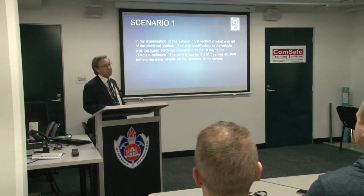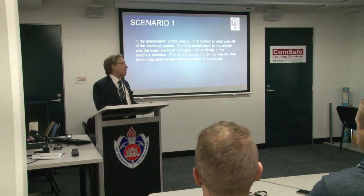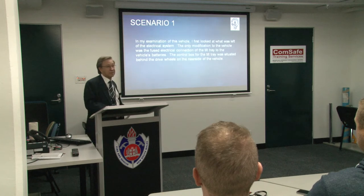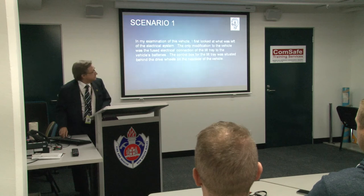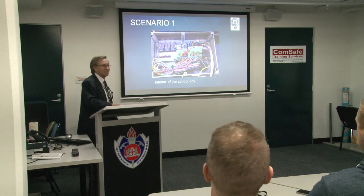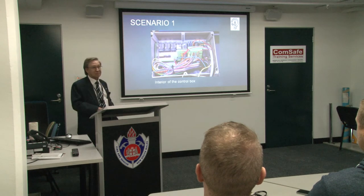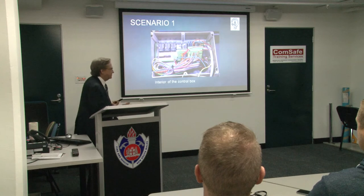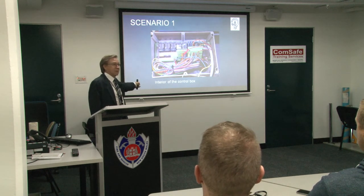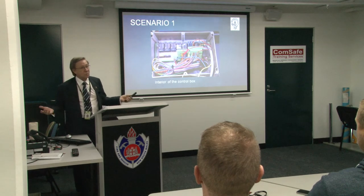Back to scenario one — the tilt tray. I first looked at the electrical system to eliminate it or include it. The only modification to the electrics of this brand-new Isuzu was made by the people who fitted the tilt tray: a direct, fused connection to the batteries running up to the control box. The inside of the control box looked pretty good — nothing melted, all fuses intact, and no damage to the batteries. If this had caused a fire I would have expected damage there or in the wiring connecting the box to the batteries. We had none.